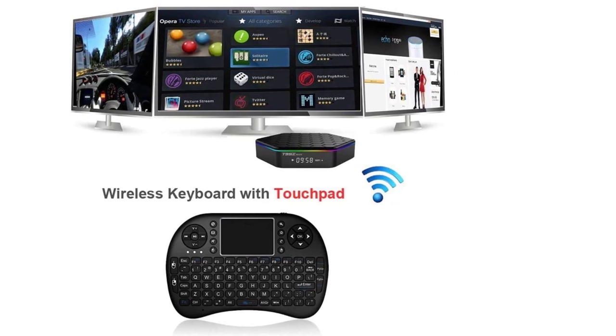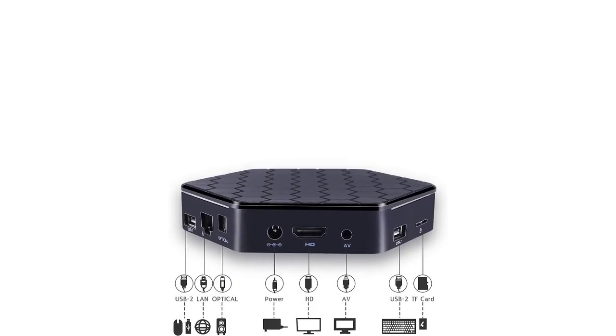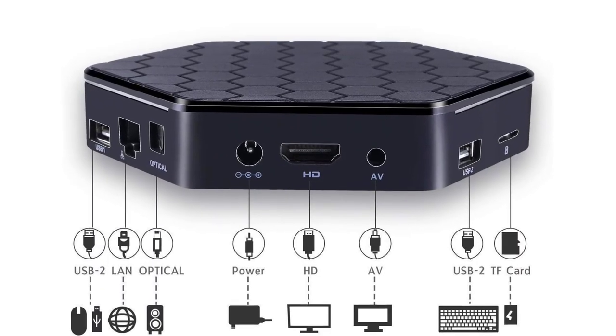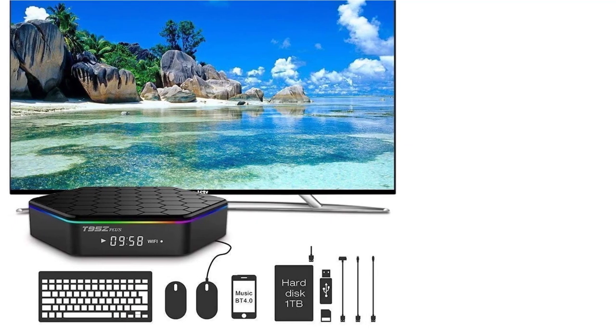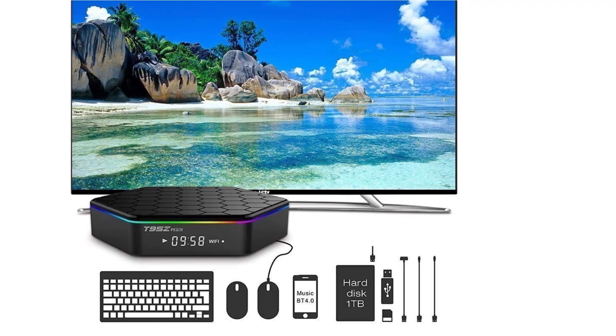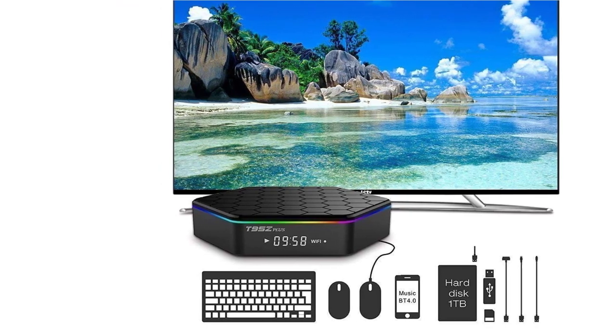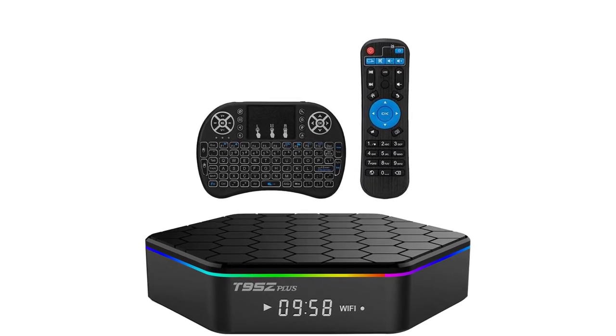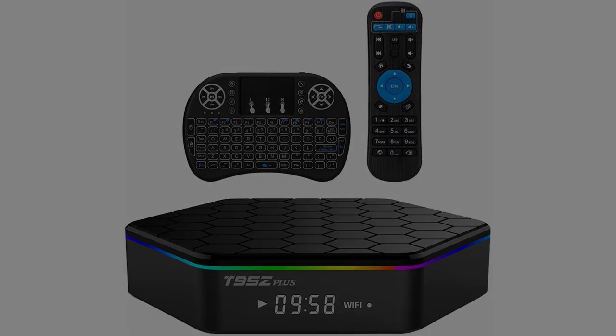The package includes the T95Z Plus TV box, one remote, one power charger (5V 2A), one HDMI cable, one user manual, and one mini wireless keyboard. The seller also offers a 30-day unconditional return and refund policy plus a one-year warranty — if you're not satisfied for any reason, please contact them right away.